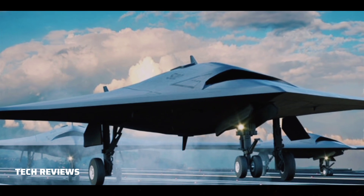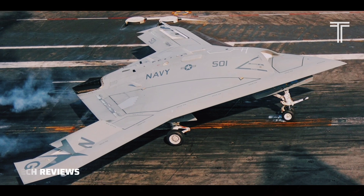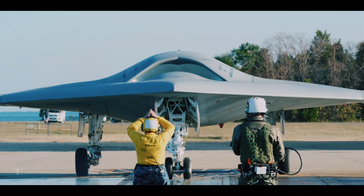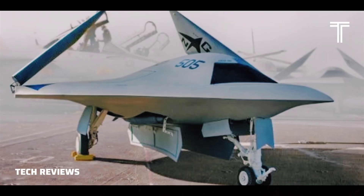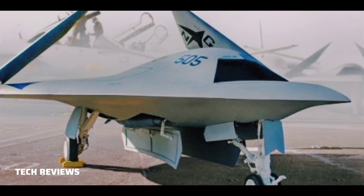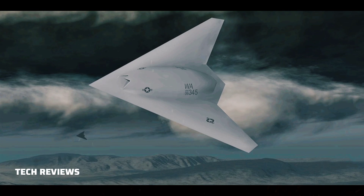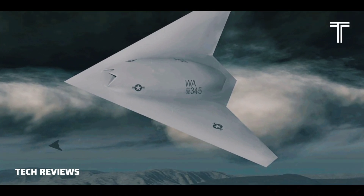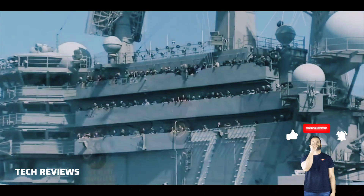The first flight of the X-47B Demonstrator, designated Air Vehicle 1 (AV-1), took place at Edwards Air Force Base, California, on the 4th of February 2011. It first flew in cruise configuration with its landing gear retracted on the 30th of September 2011. The second X-47B Demonstrator, designated AV-2, conducted its maiden flight at Edwards Air Force Base on the 22nd of November 2011.